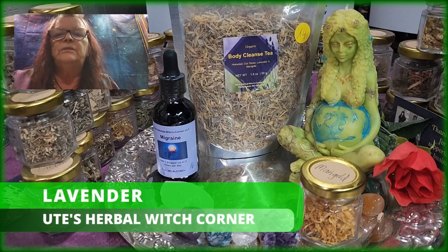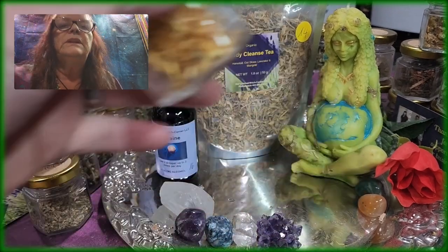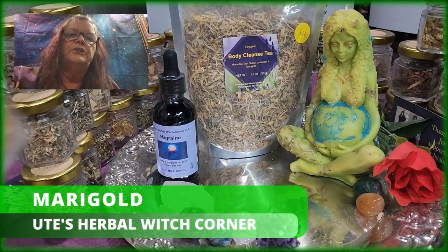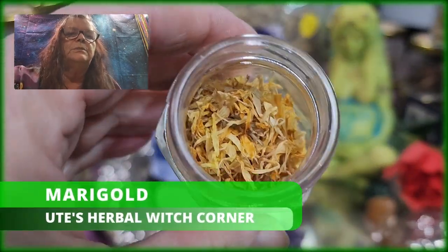It's amazing — the smell of lavender, I love it. Last but not least, there is marigold in it. I'll show you this. Nice, nice, beautiful color.